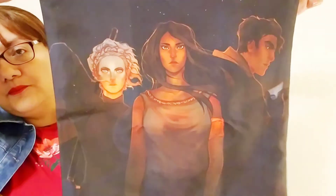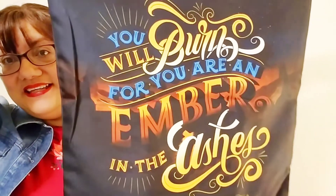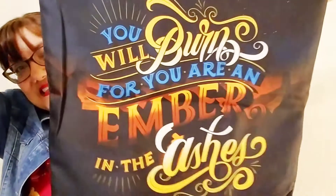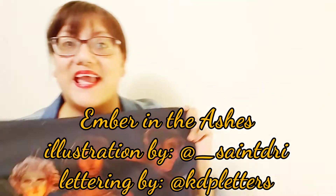We also have a fabric item — a pillowcase cover. On one side there's a quote that says 'You will burn, for you are an ember in the ashes.' It's a beautiful pillowcase and I'll use it on my couch pillows — luckily my couches are red so it'll match perfectly.